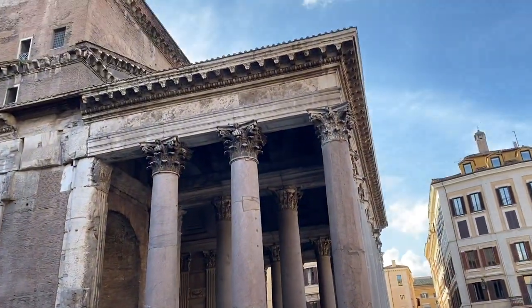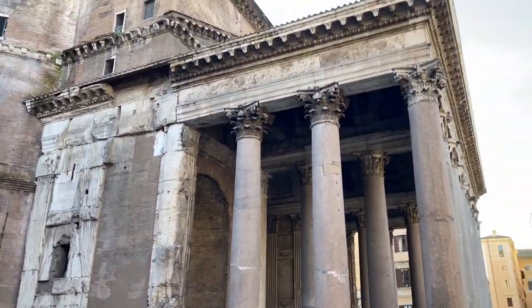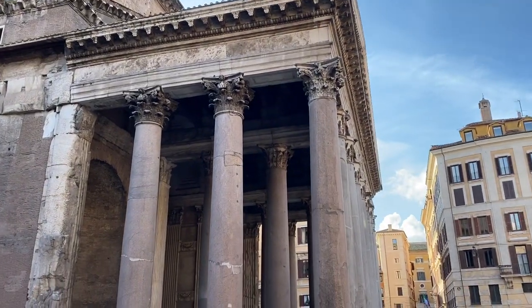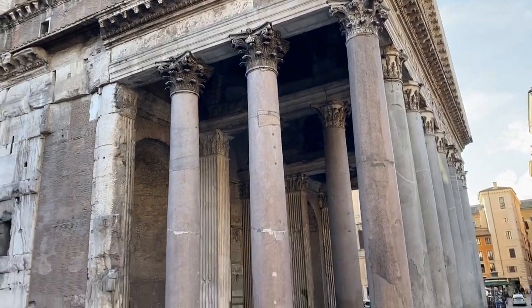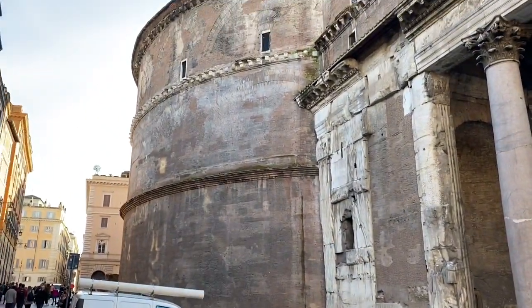This building is old — it was built in 130 AD, that is over 2000 years ago. Look at how old and beautiful.